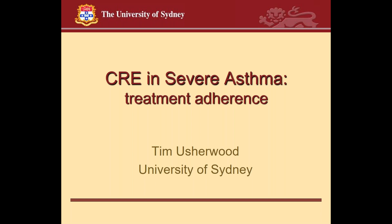The remaining questions will be saved for discussion after the second presentation. Professor Tim Usherwood is a professor of general practice and head of Westmead Clinical School at the University of Sydney. His research focuses on development and evaluation of interventions to improve health outcomes in chronic disease. Today he will speak to the topic of treatment adherence in asthma and respiratory disease.